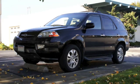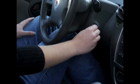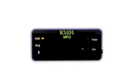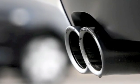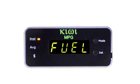Upon arrival at your destination, Kiwi MPG senses that your vehicle has been turned off and automatically goes into a low-power standby mode. When you start your vehicle, Kiwi MPG automatically resumes where you left off, making it extremely user-friendly.